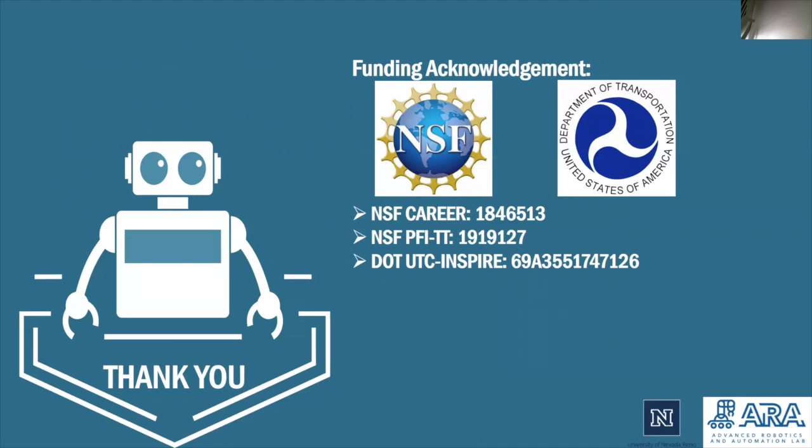This research project was funded through the National Science Foundation and the United States Department of Transportation. Thank you for your continued support, and thank you to all of our viewers. If you have any questions or would like more details on the project, please read our detailed paper titled A Practical Climbing Robot for Steel Bridge Inspection. If you still have questions, please reach out to one of us from the University of Nevada Reno's Advanced Robotic and Automation Lab. I hope that each of you learned something new and that you all have a great rest of the day.